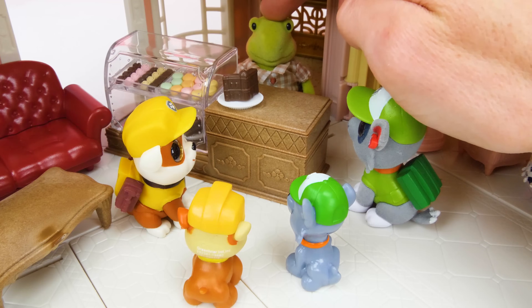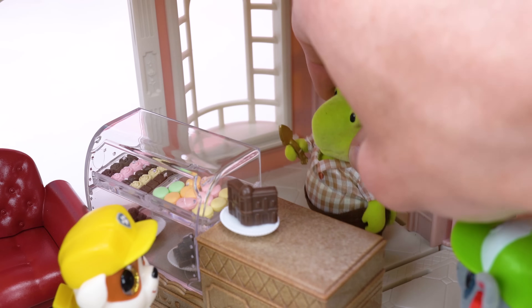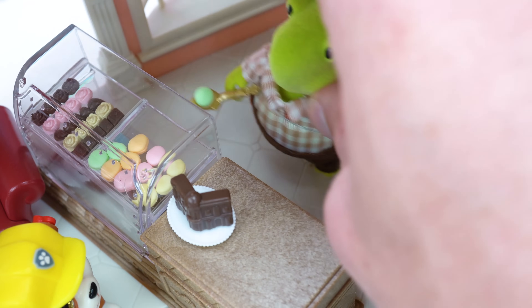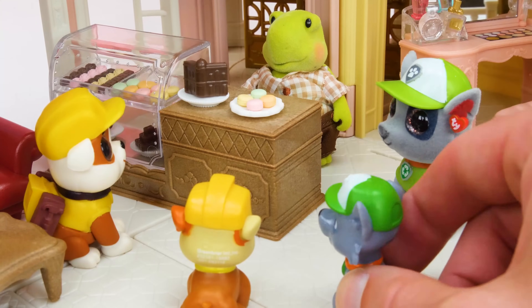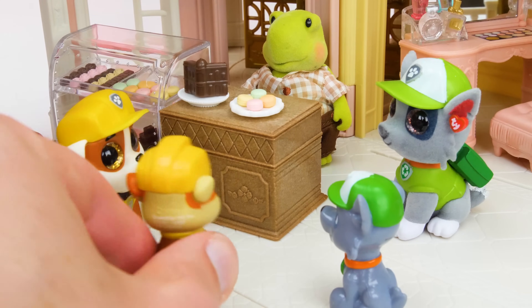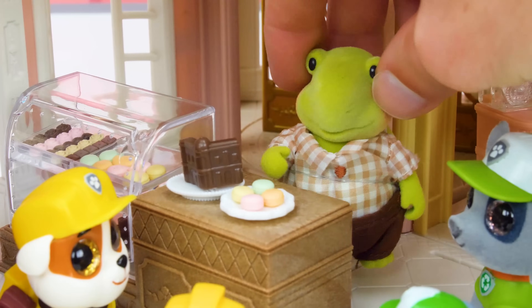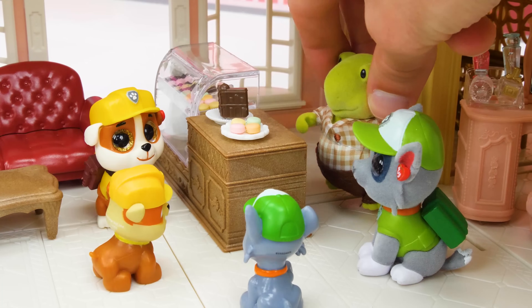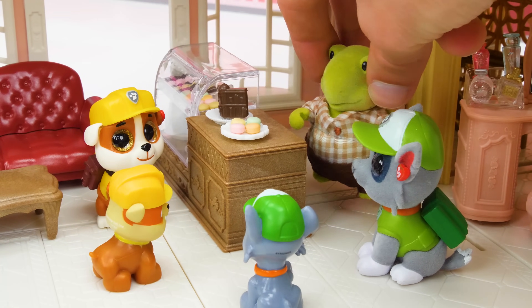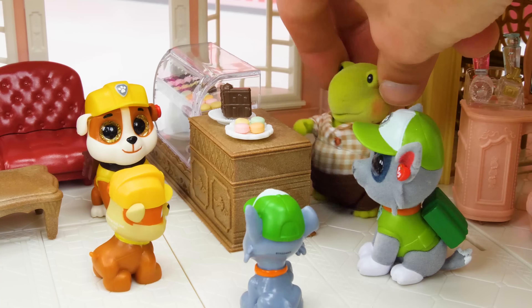Welcome to the chocolate shop! What would you like? I would like four macaroons to share with my friends! Coming right up — let me get in with the spatula! Here's one, a two, a three, and a four! They smell so delicious! What are you gonna get Rubble? Chocolate! You like the chocolate? I suggest you try this one — I made them myself! That's the one I want! Two dollars for each macaroon and six dollars for the chocolate — that'll be fourteen dollars! Here you go! Now let's go eat our treats! Thank you, have a nice day!